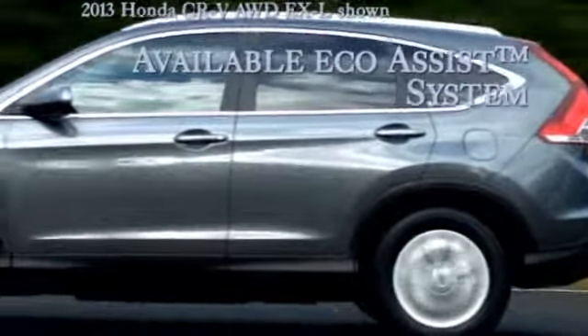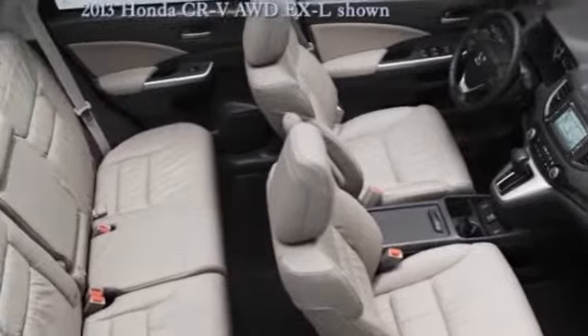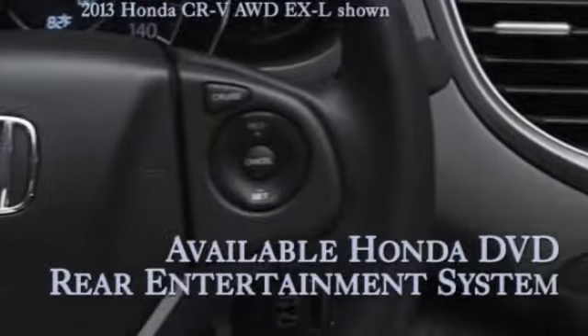The iMID is your go-to for all your important drive-related information. It displays info like your current MPG, trip range, the song you're playing, and SMS text messages.